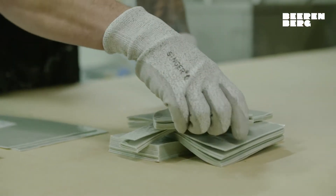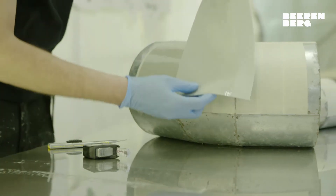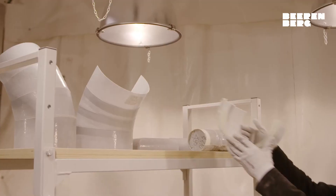All our products comply to the highest standards and are all designed to mitigate CUI. All our patented fire insulation products are tested and certified.